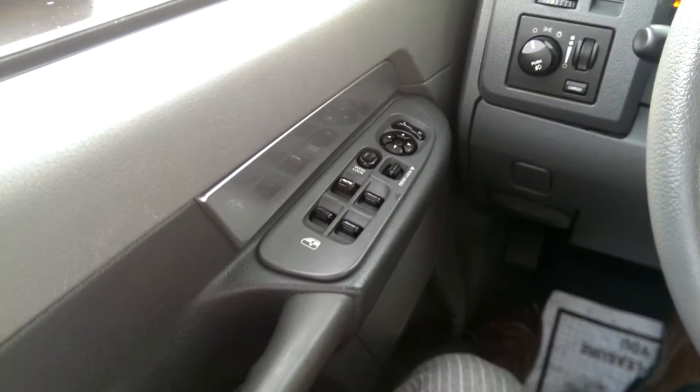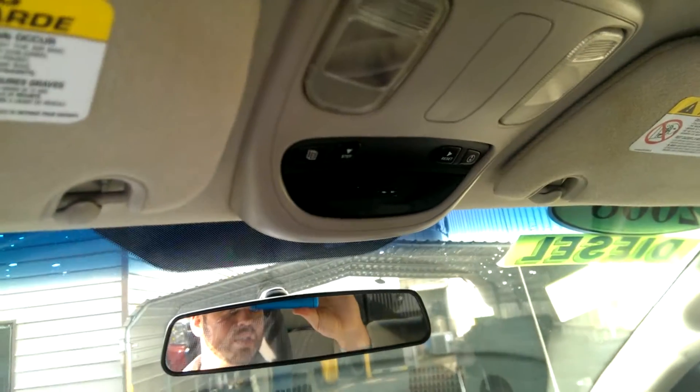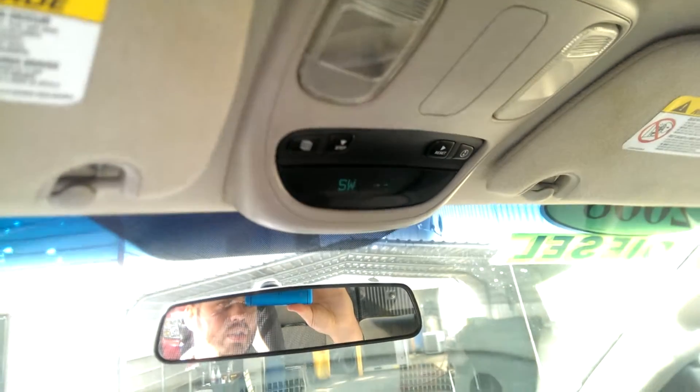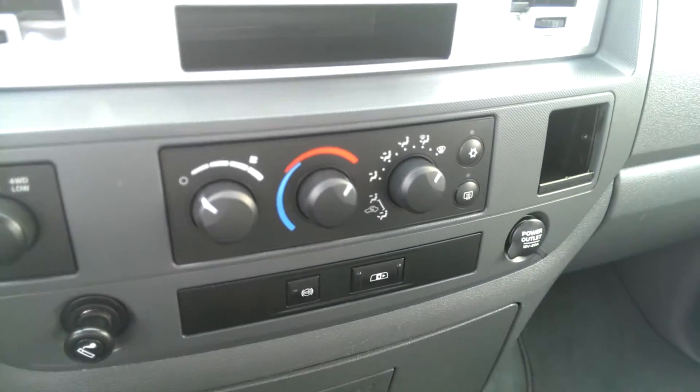Cruise control, power locks and windows — there's some of those features you were talking about. It's got AC and a sliding rear window.